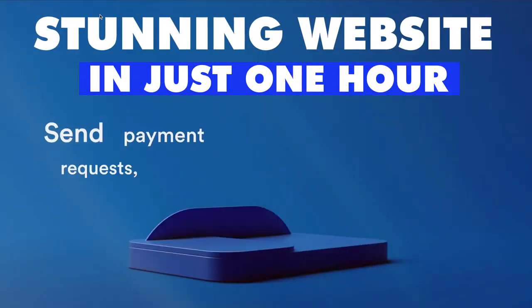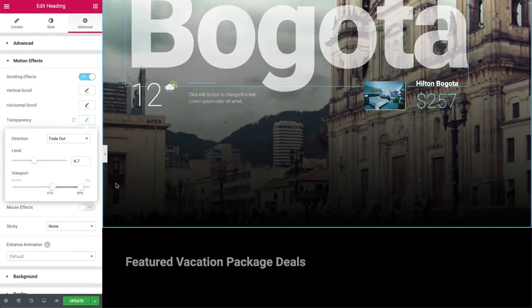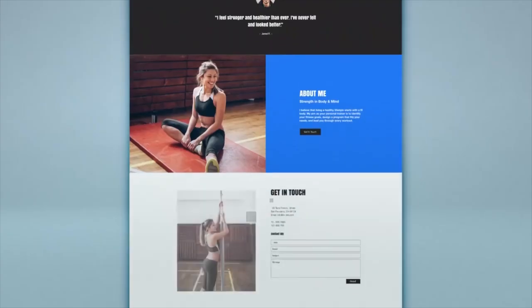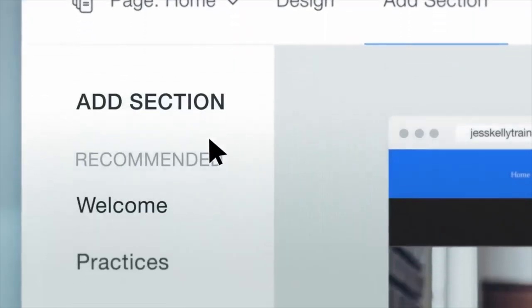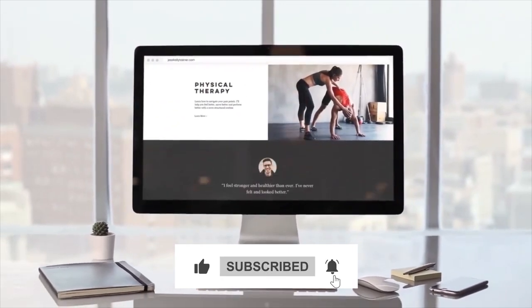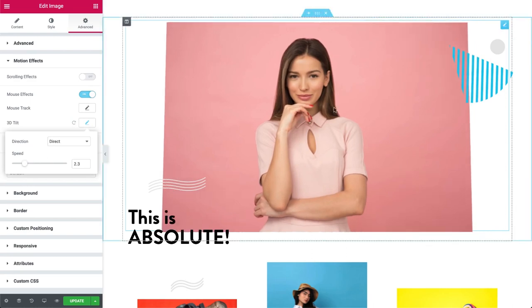Creating a stunning website in just one hour might seem like an impossible task, but with the right approach and tools, it can be done. Whether you're building a website for your personal brand or your business, having a professional-looking website is essential to attracting and retaining visitors. We will guide you through the steps to create a stunning website in just one hour.